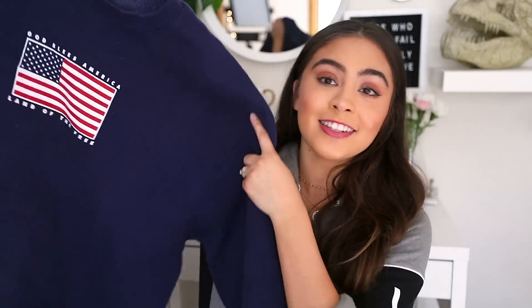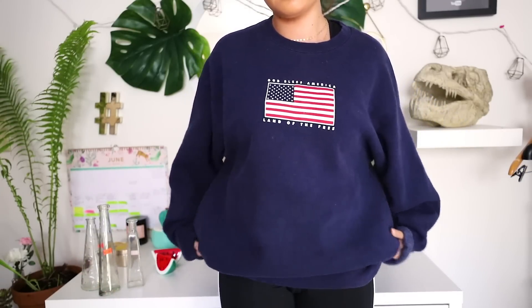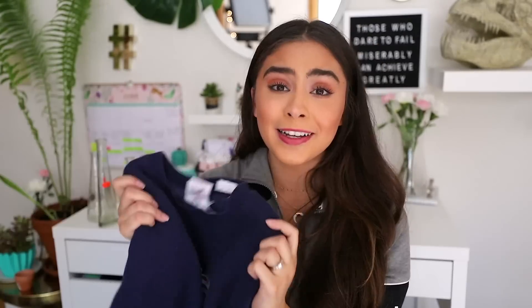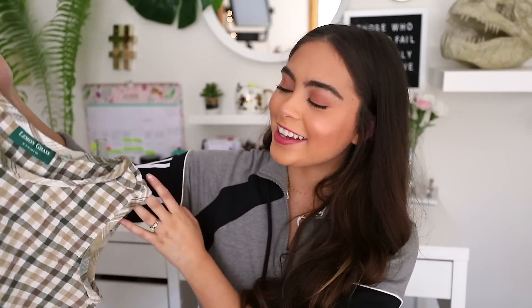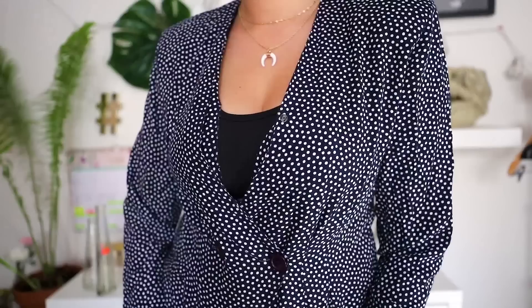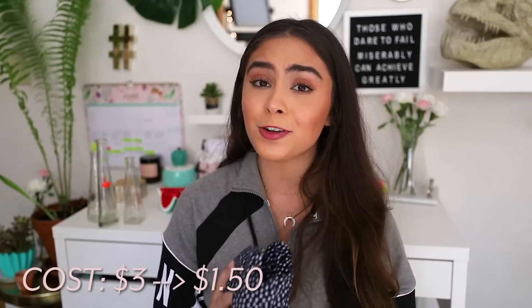Moving on to the third thrift store. The first thing I picked up is this dark navy oversized American flag sweater — so comfortable and cute. I've been wearing this nonstop around my house the last couple of days because it's just the perfect oversized cozy sweater. This sweater was $4. Next, I got this green and white gingham tank top — it kind of gives me very Frog and Toad vibes. This tank top was $4, marked down to $2. Then I picked up this polka dot button-up blazer blouse. It actually has shoulder pads in it, which I'm going to take out, but as for the blouse in general I really like it — it was $3, on sale for $1.50.